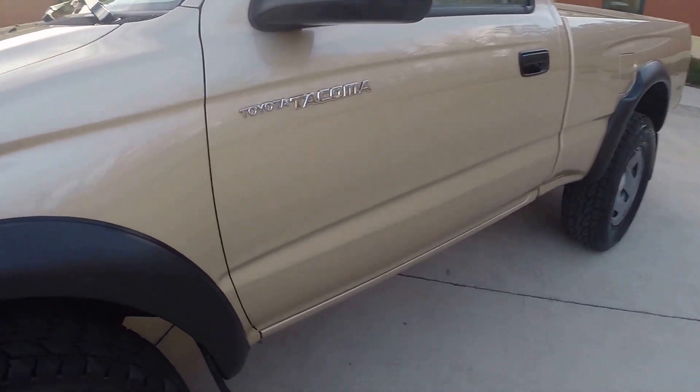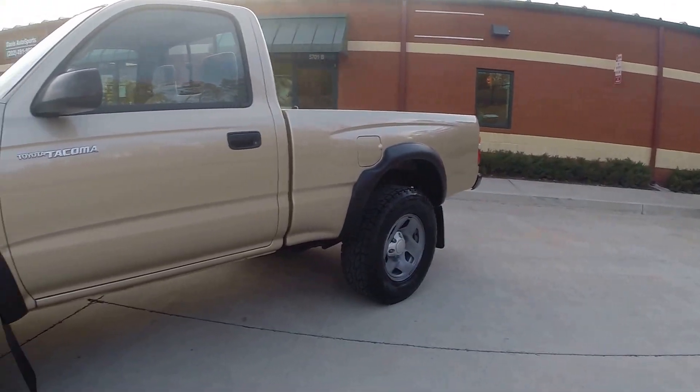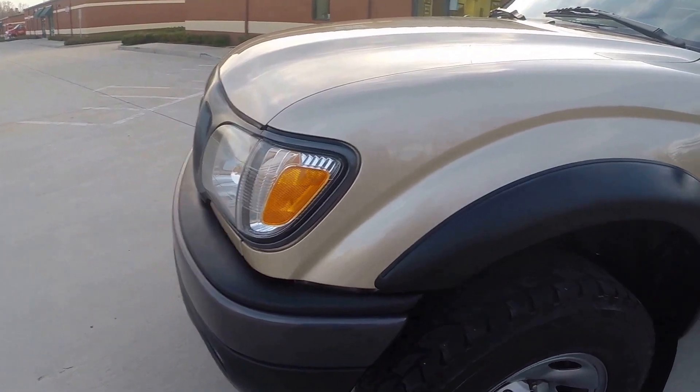We're a full service dealer. We put these things in our shop, whatever they need, we get them done. This vehicle is in absolutely stunning condition.